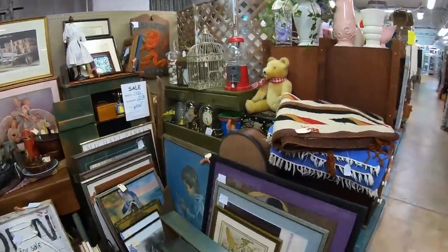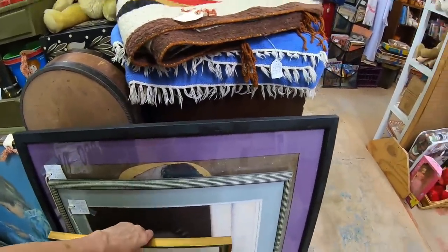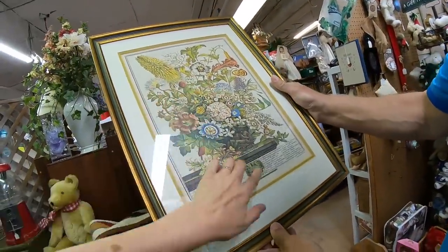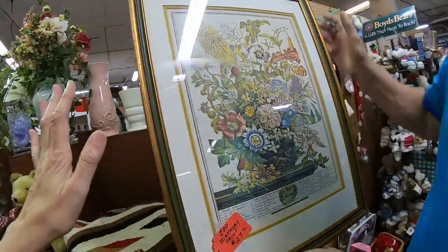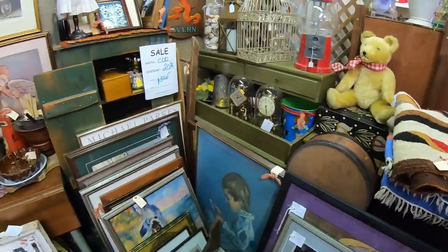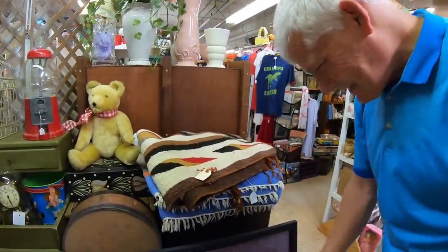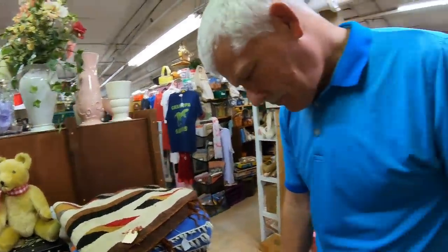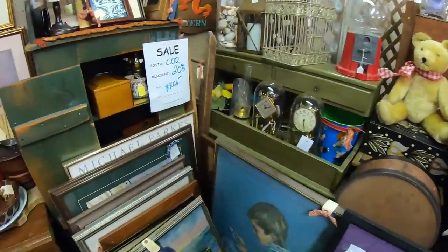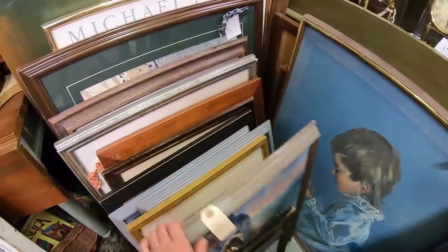Look at all the artwork. I like this — what is this? It's like a botanical. I like this part of it, but when it gets like that it's kind of more traditional formal. Oh, that's sweet — the girl with the cat. I'm still looking for a prairie painting. I have not found one yet. That's a famous, famous painting.